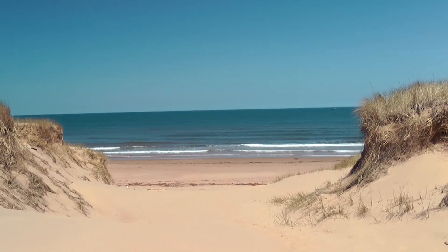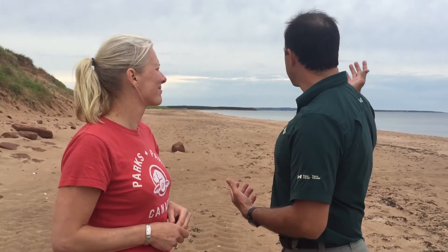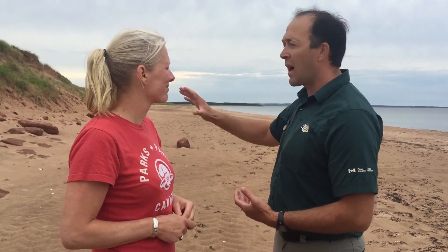Secondly, it's the formation of an ice foot. There's an ice foot that forms on this shoreline every fall. As climate change progresses, that ice foot is forming later, and that's a protective barrier to these dunes in the wintertime from ice that comes off the ocean. It protects them from scouring and changing this landscape in a very rapid fashion.